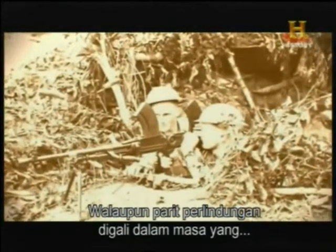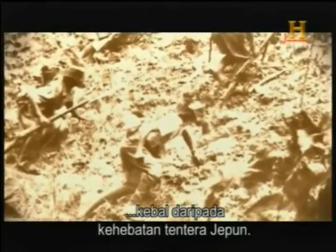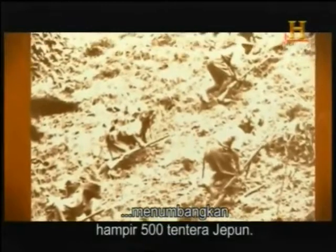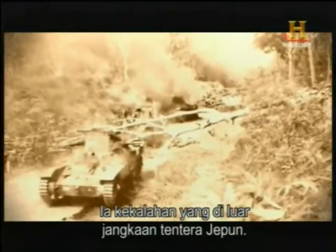Despite being hastily dug-in fortifications, the Kampar trenches proved more than a match against the Japanese army. Over four days from 30th December 1941, the British claimed over 500 Japanese casualties. It was an unprecedented setback for the invaders.